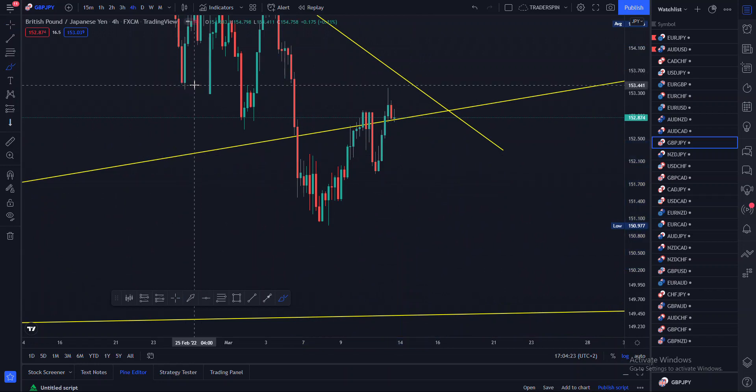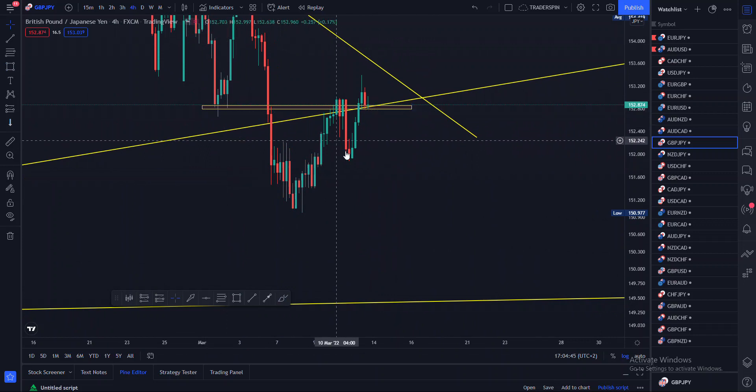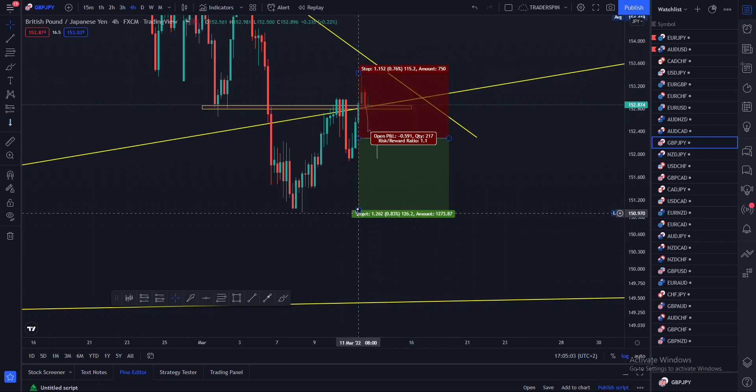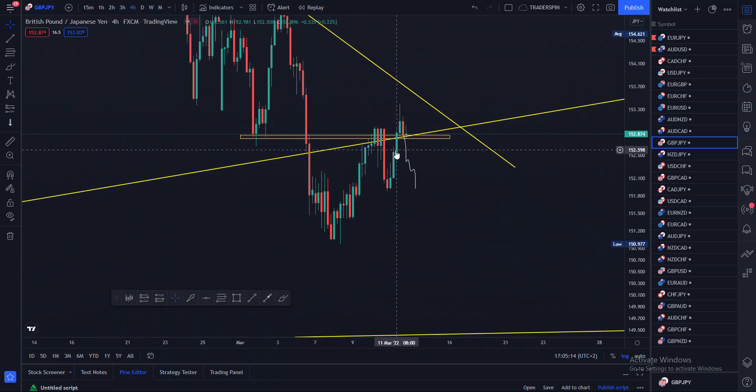The big banks might use that W to manipulate retail traders. We're at a level where you really need to wait for your confirmations before entering a trade. If you were to say price is reacting from this flip zone, you might want to enter just a little bit before confirming it's an M, then enter with something like a 1:2.4 risk-to-reward ratio.